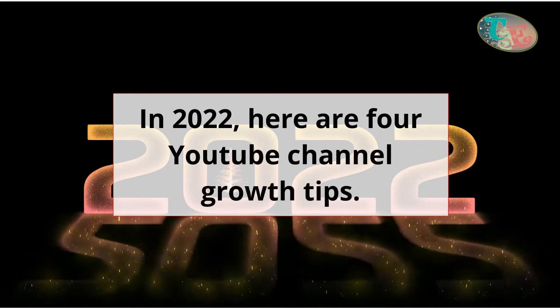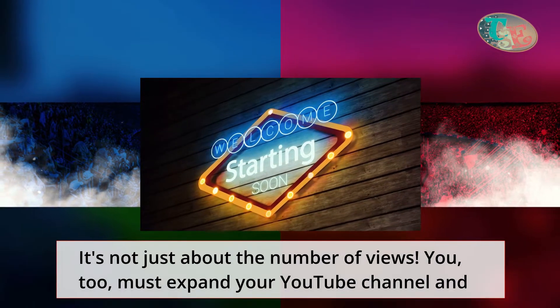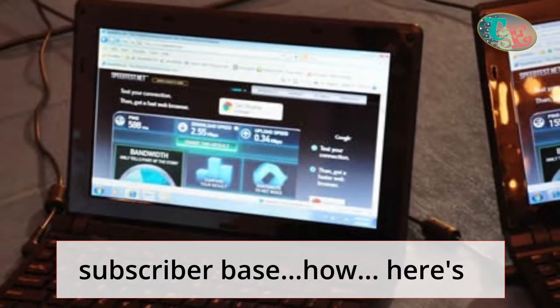In 2022, here are 4 YouTube channel growth tips. It's not just about the number of views. You, too, must expand your YouTube channel and subscriber base.